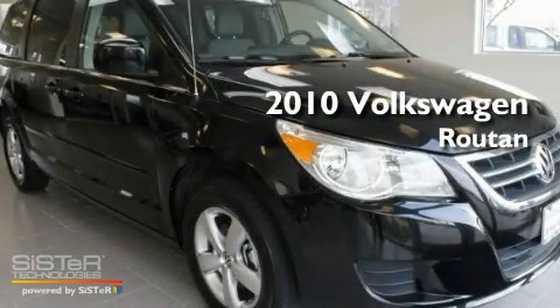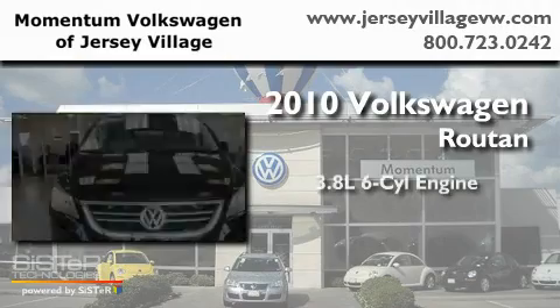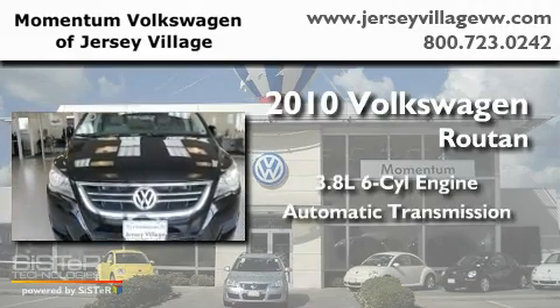This is a 2010 Volkswagen Routan. It has a 3.8-liter six-cylinder engine and an automatic transmission.